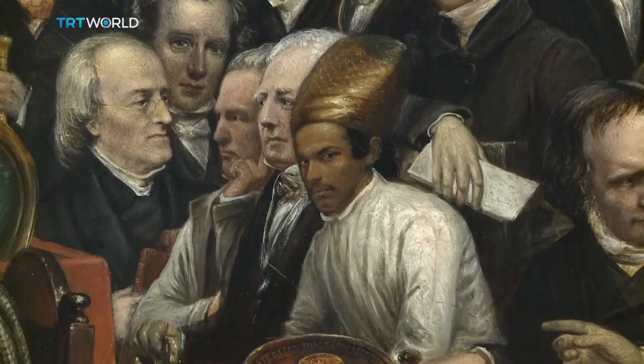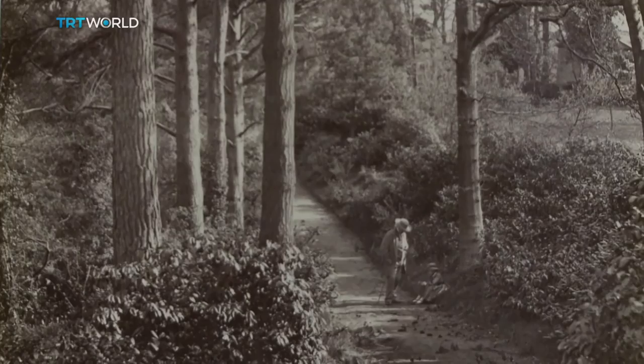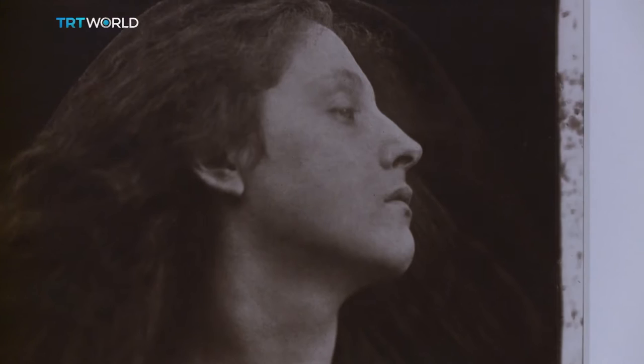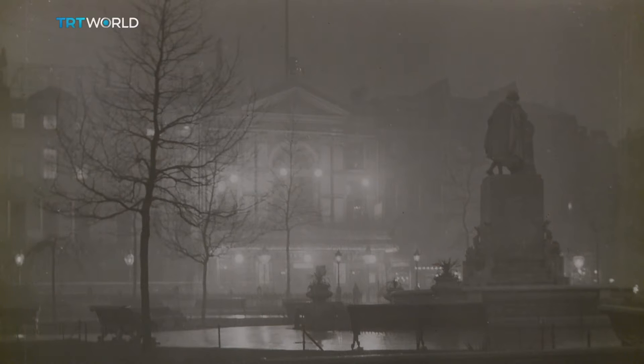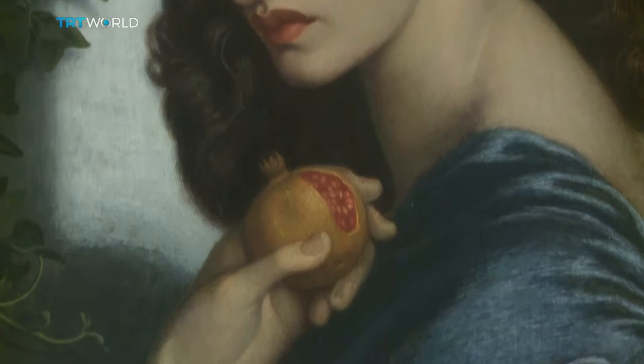The showpiece by David Octavius Hill is the first painting to draw from photographs, and is being shown alongside some of the originals that inspired it. The exhibit features iconic pieces such as John Everett Millais's The Woodman's Daughter, as well as Dante Gabriel Rossetti's portrait, tracing how significant the conversation between photography and painting was to the artistic achievement of the Victorian and Edwardian era. The exhibition runs from May 11th till the 25th of September 2016. Miriam François, TRT World, London.